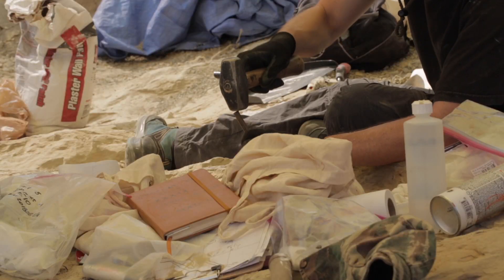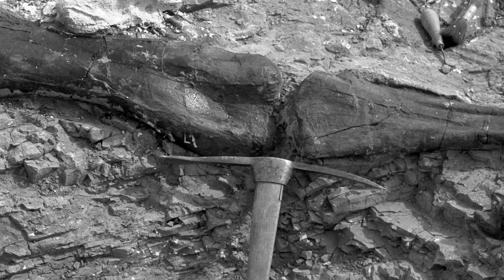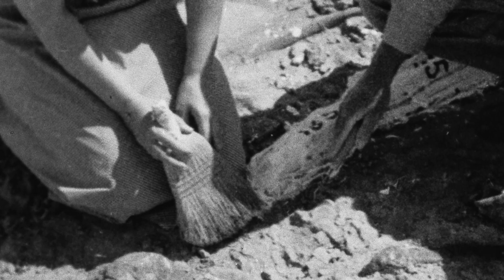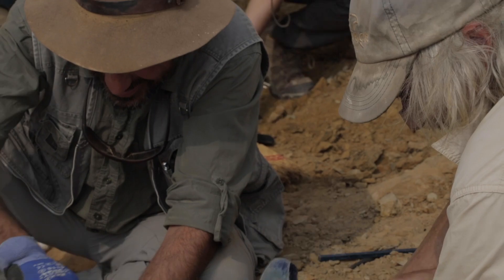The basic way that we extract fossils from the ground is just like what Barnum Brown did when he was working here in the 1890s. We are still using the same techniques — the hammer and chisel and brushes. It's always a destructive process.